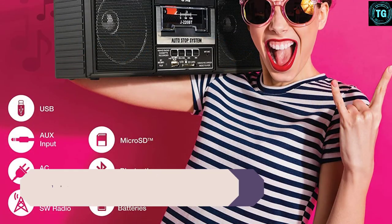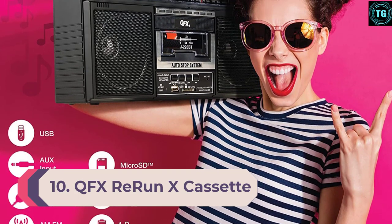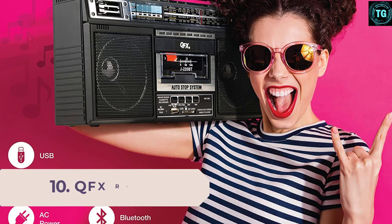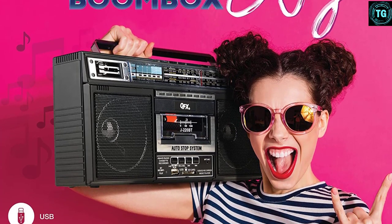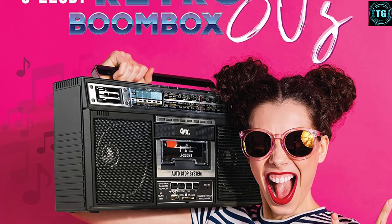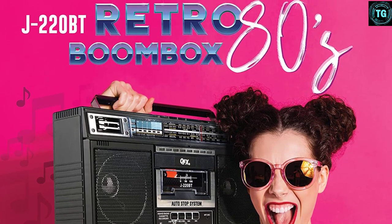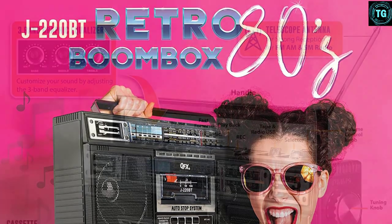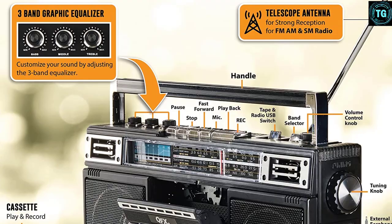Number 10: QFX Rearun X Cassette Player Boombox. There must be plenty of people looking for a retro-designed boombox — well, we have found just the right product for you. The QFX J-220BT Rearun X features a cassette player along with a recording function as well. If you notice closely, the switches used on this boombox are also old-school analog buttons that give you an entirely different vibe.